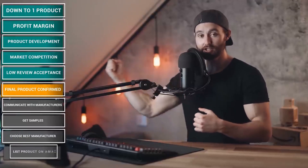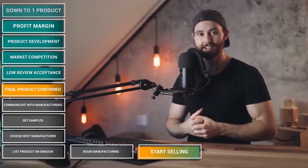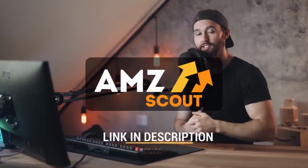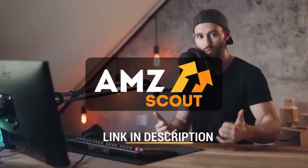Guys, if you like the look of AMZ Scout, check the links in the description — you're going to get a special bonus if you use that link. I hope you're ready for 2021, I hope this sets you up to find your next product, and I will see you in the next video.